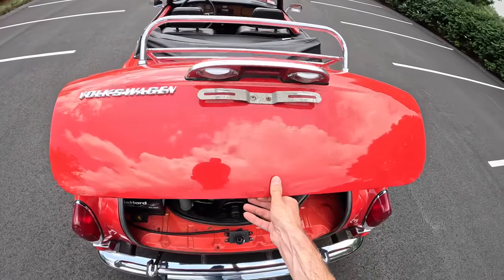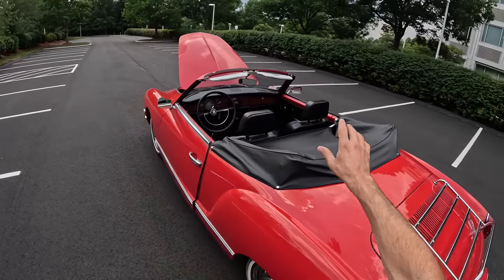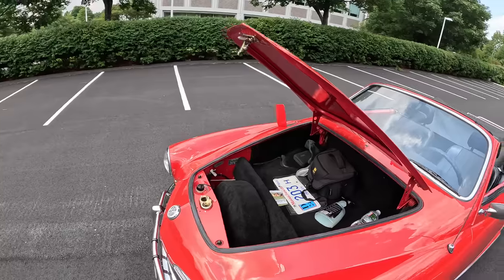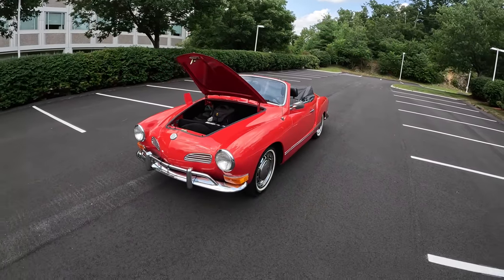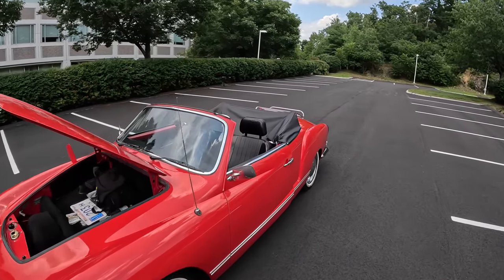It is incredibly hot out here. I've just done a very long photo shoot and this convertible top is not the easiest thing in the world to operate by yourself, so I'm a bit tired. I would like to get out and drive this thing with you guys and show you how enjoyable it is. It's not quick, but boy, does it have character.